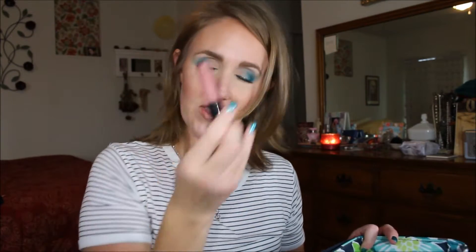I had also finished my MAC Nymphette lip glass. This one's all gone and there's just remnants around the edges but I'm done with this one too. So this one's going in my Back to MAC bag finally.